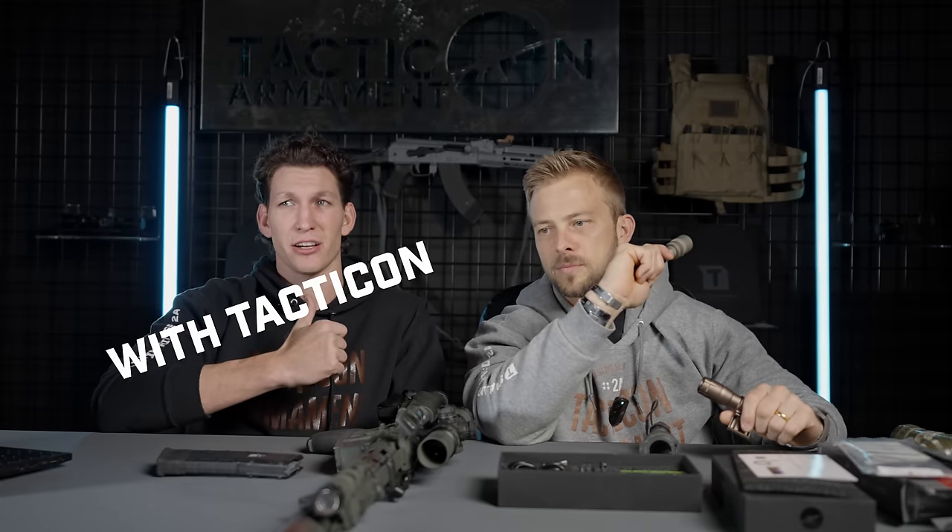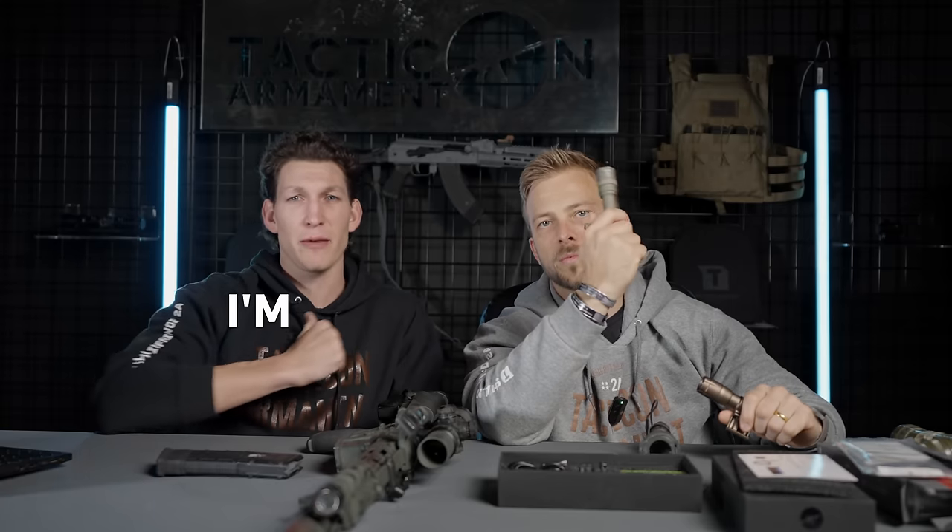Jake here with Tacticon. Nolan with Jake from Tacticon. He's Tacticon, I'm with him — with Tacticon. If you don't edit that out, I'll give you five bucks.